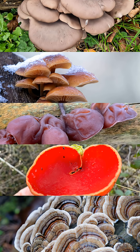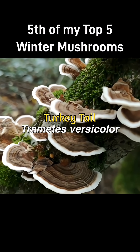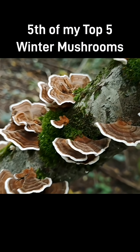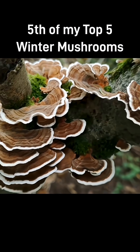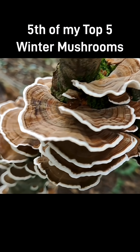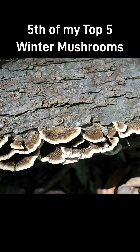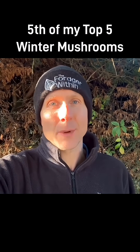Finally in my top five we have turkey tail, which is not strictly edible in the same way as the other mushrooms I've covered, but it is one of the most powerful medicinal mushrooms in the world and nice to look at. You'll find turkey tail all year round but it stands out in winter when everything else fades, and because of its immune boosting properties, winter is a good time to find and use it — so for all those reasons it's made it into my top five winter mushrooms.